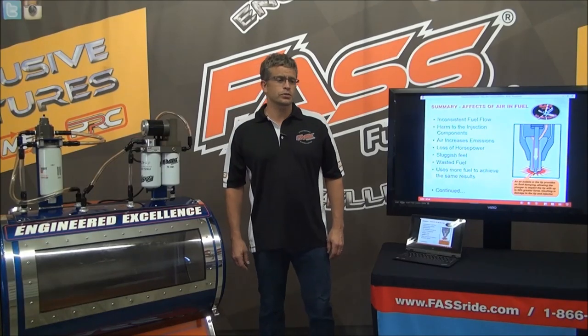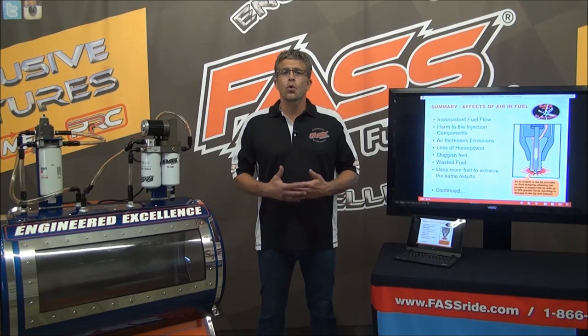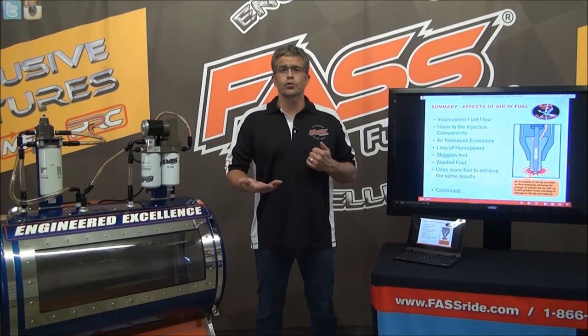Hello, I'm Brad Exon with Fast Fuel Systems. When we go to trade shows and dealers, people ask us why we want to take air out of fuel. We have a lot of people purchasing our product just to have a great transfer pump and great filtration, and they know the benefits of the fuel mileage.